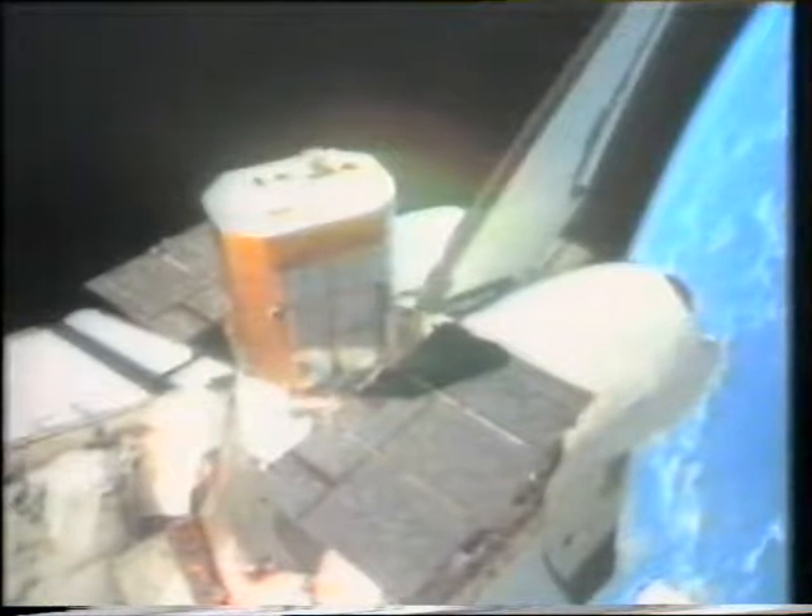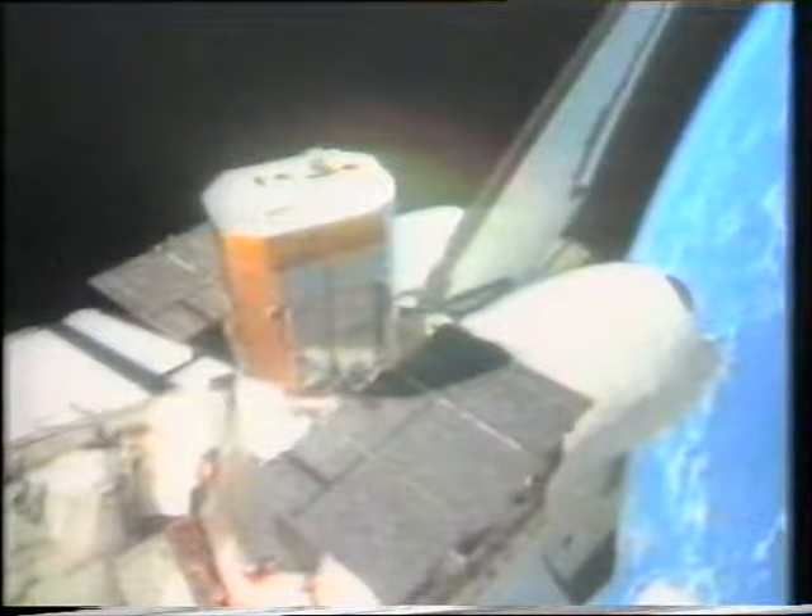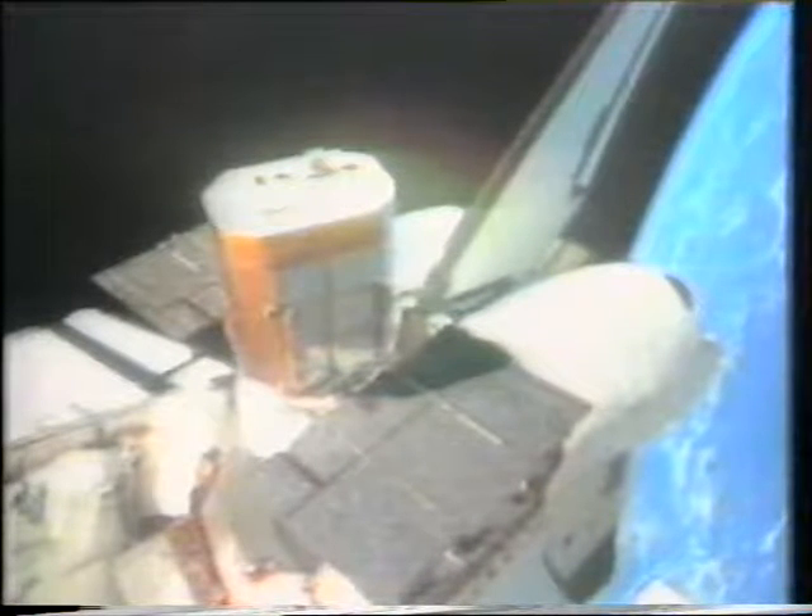One of the astronauts said it was rather like trying to carry out a delicate surgical operation wearing boxing gloves. There we actually see Solar Max in the bay, preparatory to being relaunched. It was relaunched, and it's now back in its path, operating perfectly. With any luck it'll go on for some years. Although we are now coming into a solar minimum period, Solar Max should go on operating until we have the next solar maximum around about 1990.